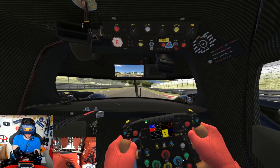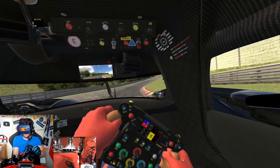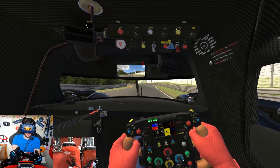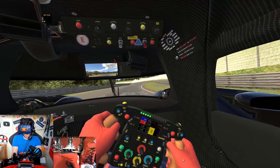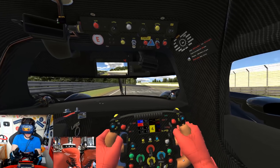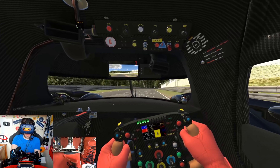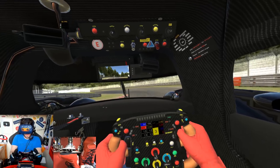Easy over the bumps — so easy to lock up there, big set of marks from someone who did that earlier. Now we plummet downhill towards Hatzenbach — so easy to be flat down here, we've got lots of downforce, just keep your foot pinned to the throttle. Car moving around a lot over the bumps as expected. Very long on the brake pedal just to make sure we recharge the hybrid.